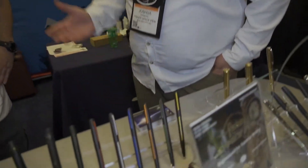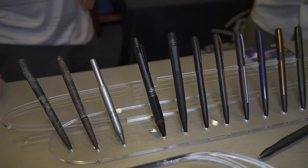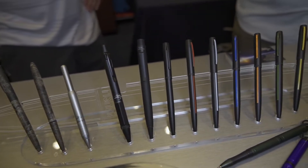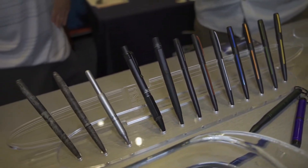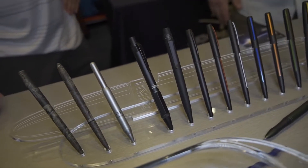We would be foolish as a brand to think that we make the only pens that are attractive in this world. There are other companies that CNC machine their own pen and they're beautiful pens, but they want the value proposition of having a Space Pen. They're able to make the specs of that pen fit our technology, which is an added benefit for other pen companies out there as well.